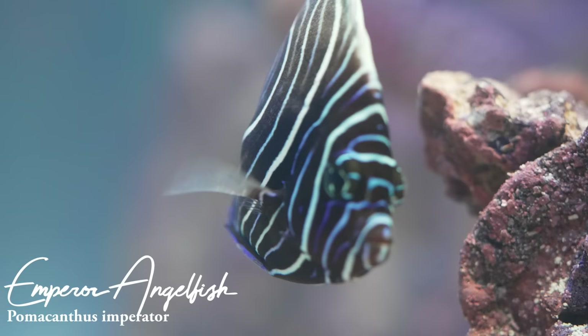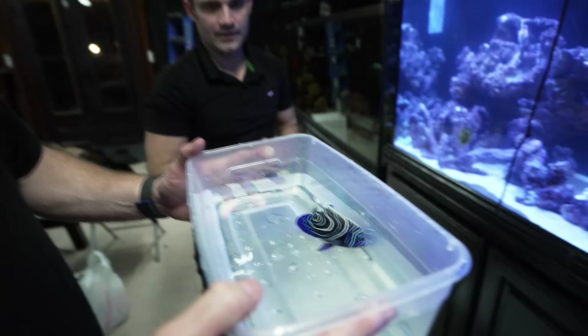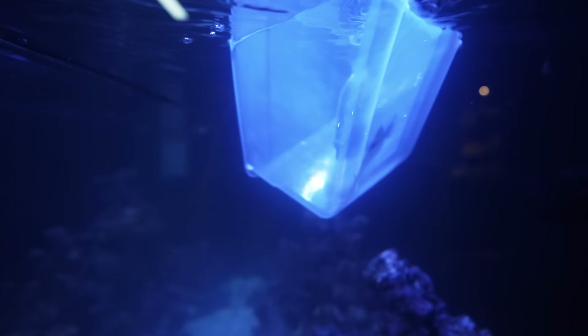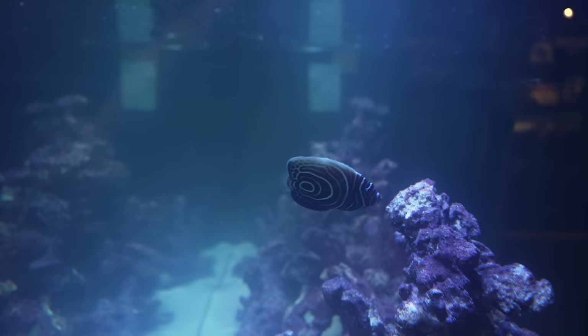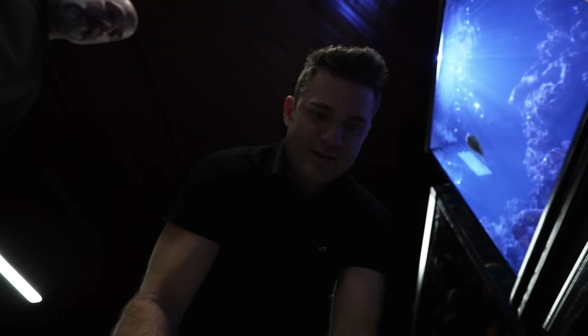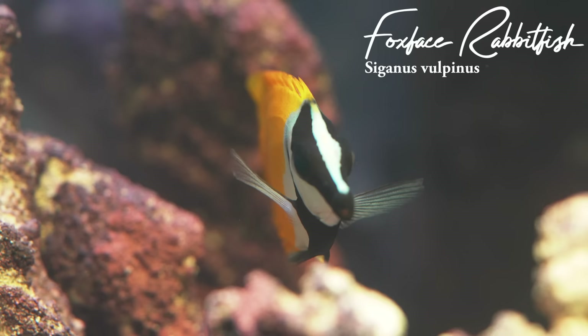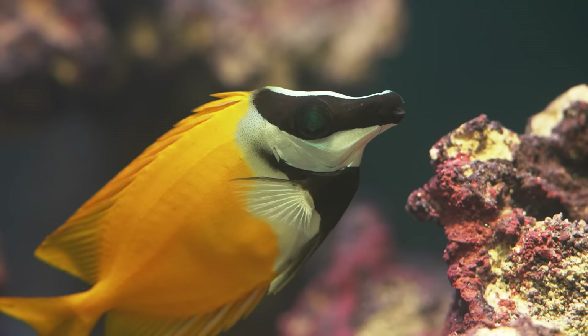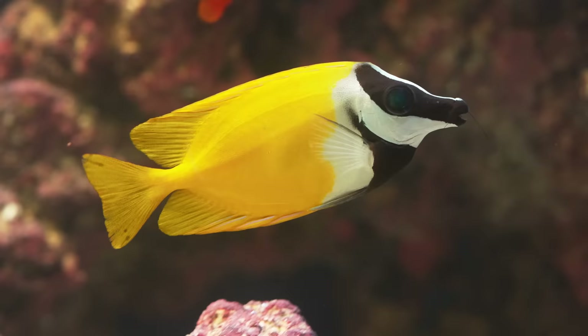I am obsessed with freshwater angelfish and saltwater angelfish — I was so glad to hear I could put this guy in with them. It's one of the most gorgeous fish I've ever seen, and I'm well aware that they change drastically when they mature. This fox face — be careful, their fins are venomous. This fish is the whole reason why this project got done. This is the fish that was promised to me by Jake Adams, and it's finally coming to fruition now.